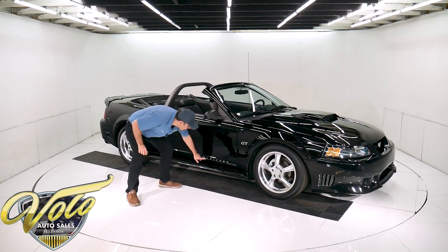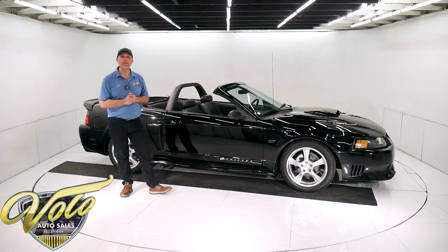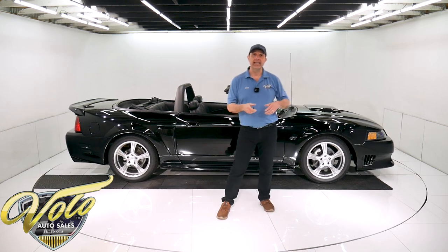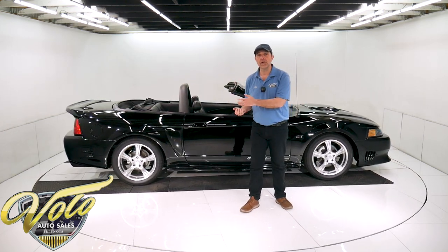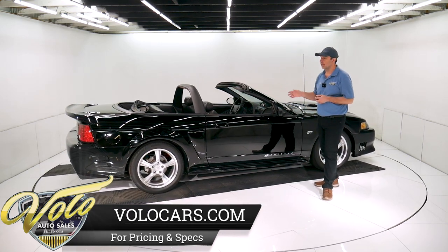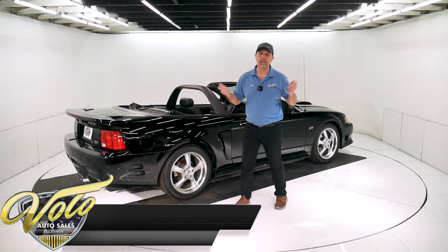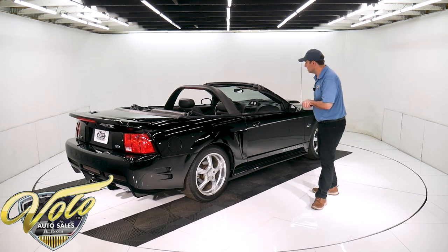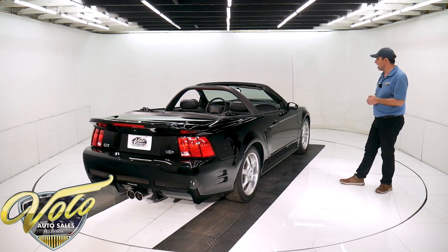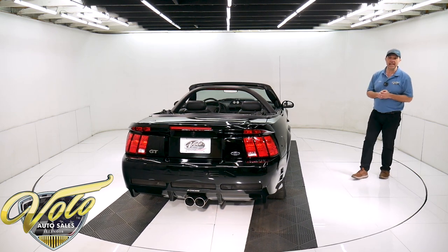Right here it says Chicane Sport Tuning. The gentleman that owned that company was a key player with Saleen — with the race cars and the building of their cars — and he left Saleen and started his own company. I am told this car is built just like a Saleen would be. Unfortunately, that guy was actually found in his shop — someone shot him. I don't know the whole story behind that, but you never heard of his name because he wasn't in business very long. But again, he was building the Saleens and this is built just like one.